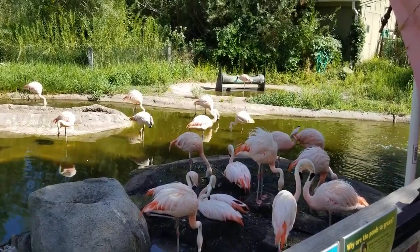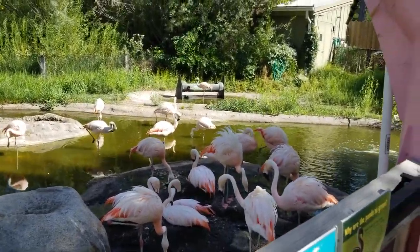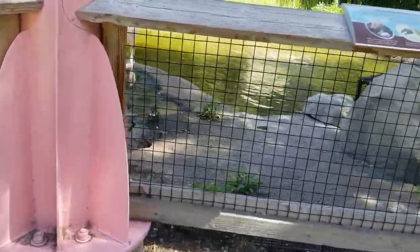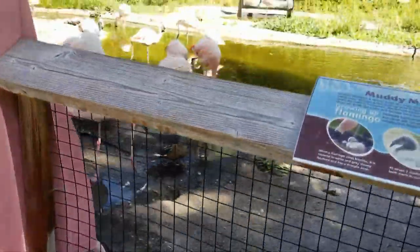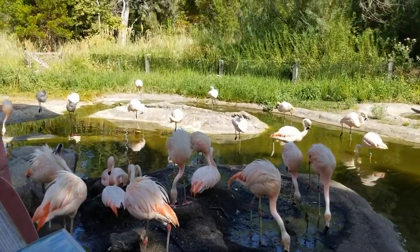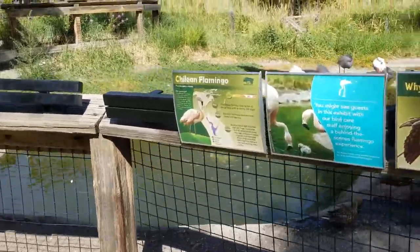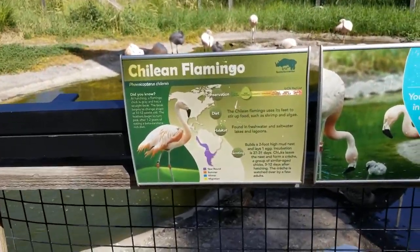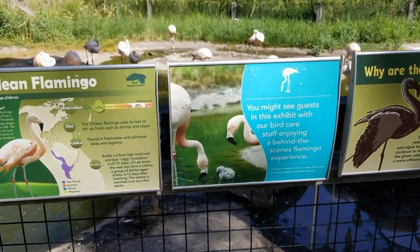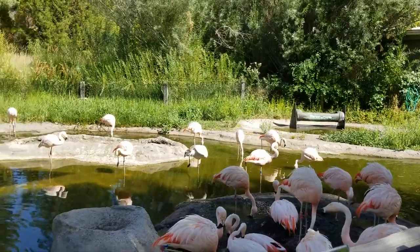Next we got the Chilean flamingo — a huge group of them just hanging out, especially with some of the ducks. There's one duck, two right there. And the whole tribe of pink flamingos. Of course I'm saying that wrong — it's Chilean flamingo. South America. Oh man, they're getting into it! All right, Chilean flamingos, guys.